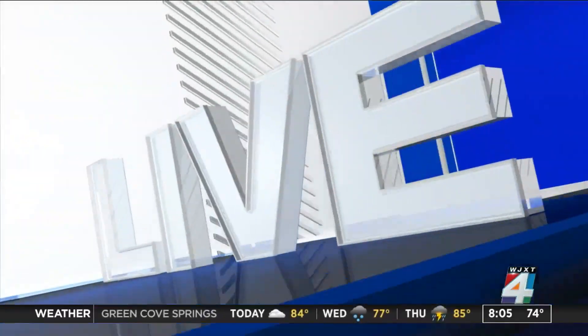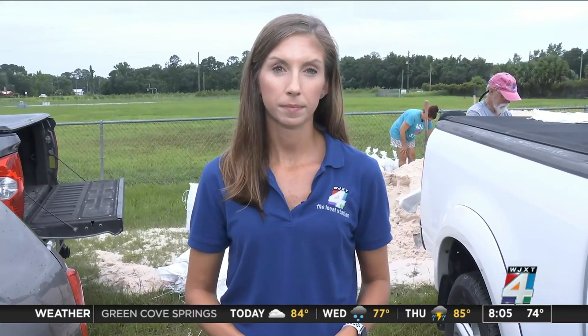Reporter Lena Pringle is live on the riverside south areas as the city gets ready for whatever the storm is going to bring. First, checking in with reporter Jennifer Ready in Putnam County — just minutes ago, Putnam County activated its emergency operations center, operating at level two right now.